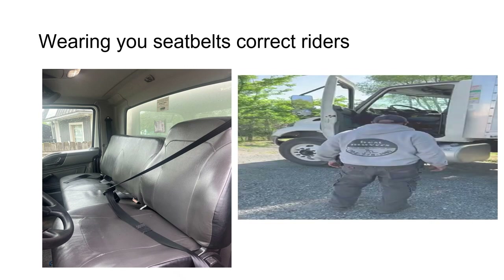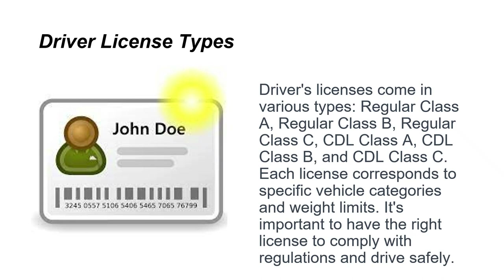Always wear your seat belt correctly. Driver licenses come in various types: regular Class A, Class B, and Class C, as well as CDL Class A, CDL Class B, and CDL Class C. Each license corresponds to specific vehicle categories and weight limits, so it's very important to have the right license to comply with regulations and drive safely.